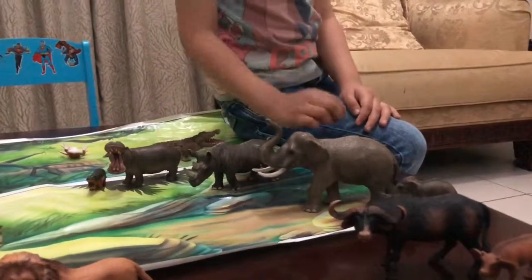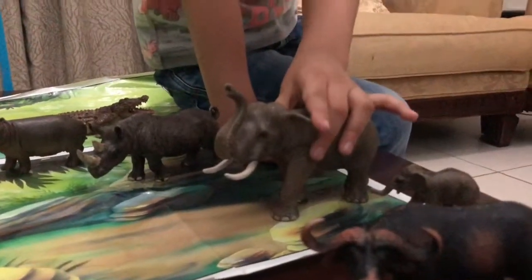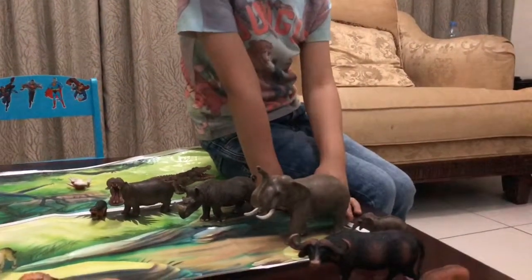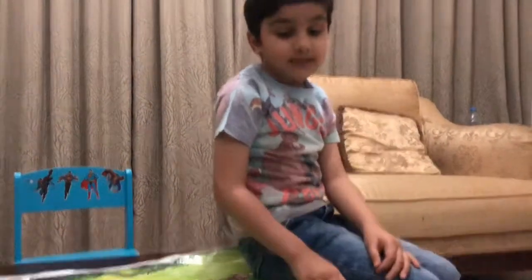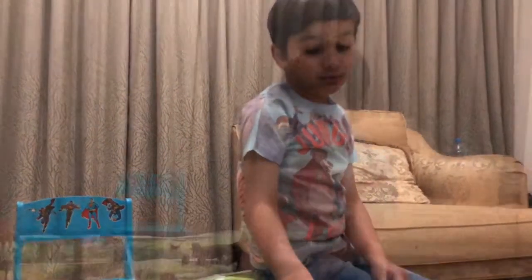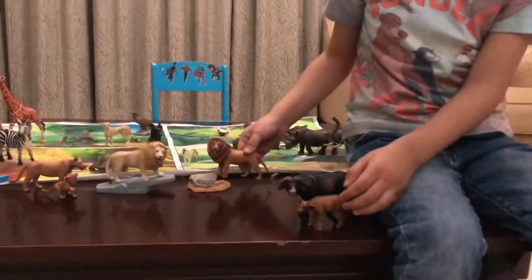This is an elephant. There are two different types of elephants: the African elephant and the Asian elephant. Asian elephants have one trunk finger and African elephants have two.